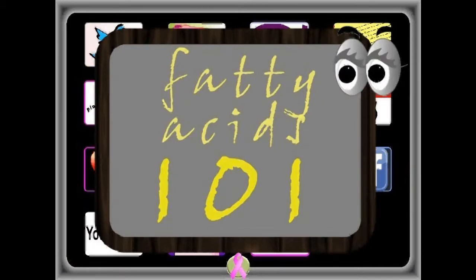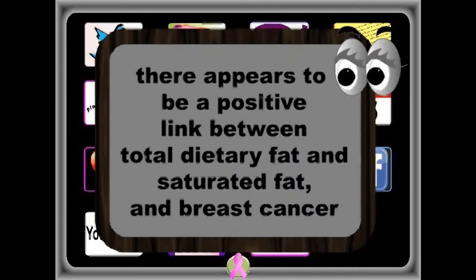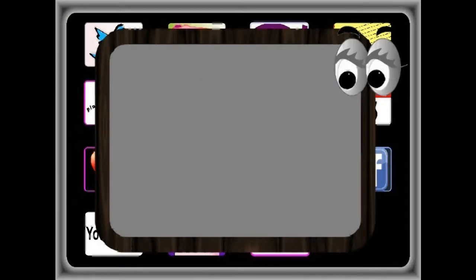There appears to be a positive link between total dietary fat, saturated fat, and breast cancer. It is important to eat the right kind of fat.